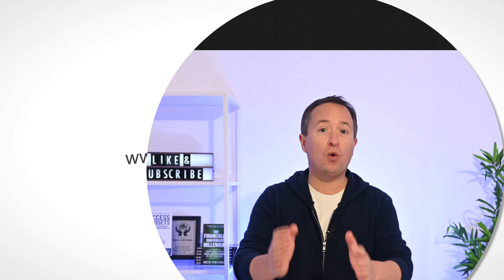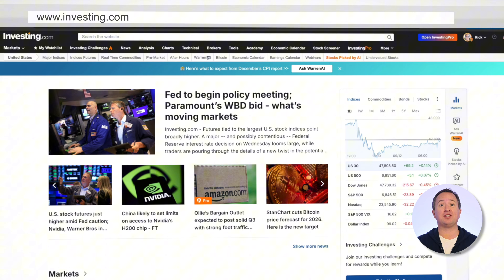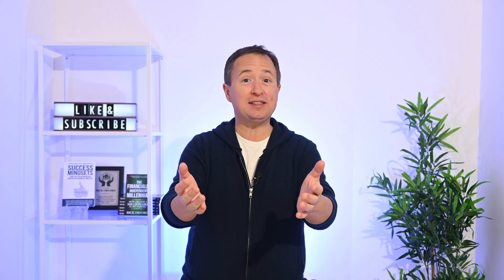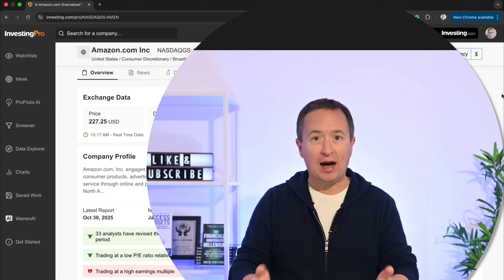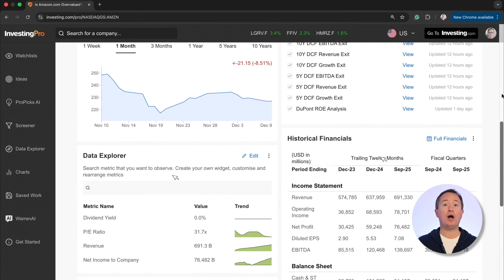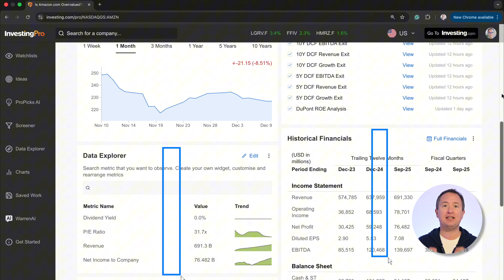Before I continue, I wanted to thank our friends at InvestingPro for sponsoring this video. I spend a lot of time making sense of the markets, and InvestingPro is just one of those tools I keep coming back to. You've got access to over a thousand financial metrics, multiple valuation models, and a wealth of data, just like other platforms — but here it's all presented clearly and easy to understand.